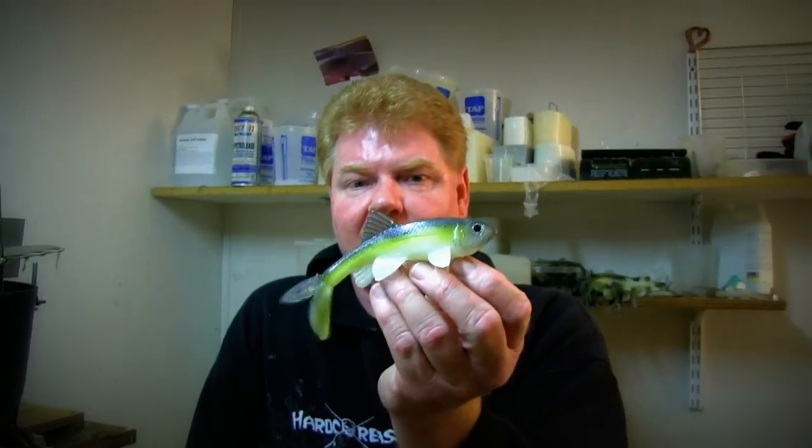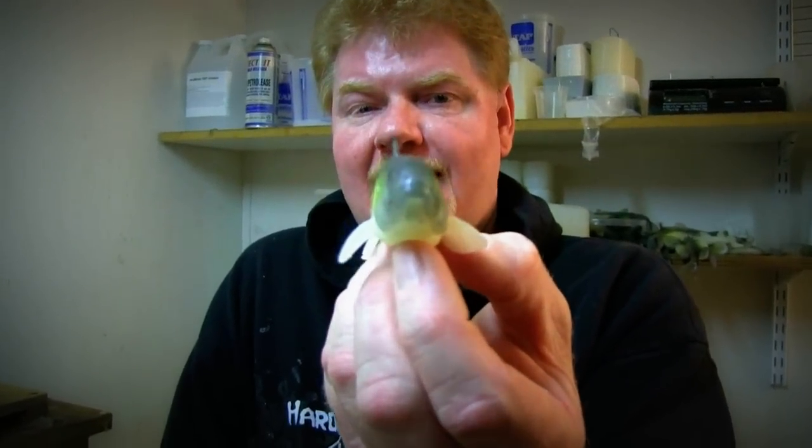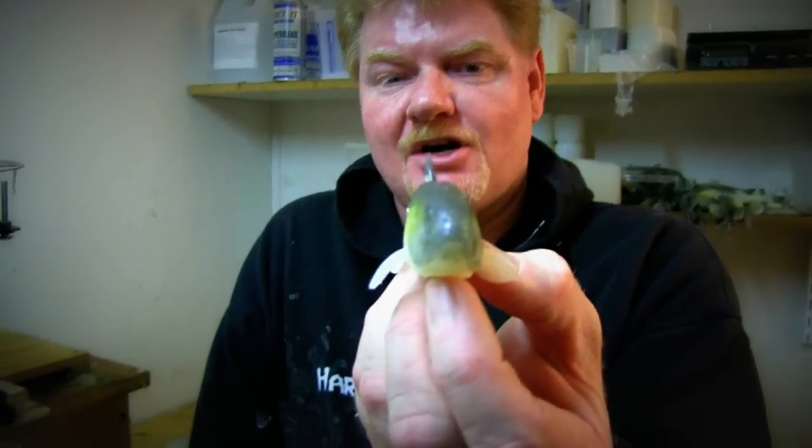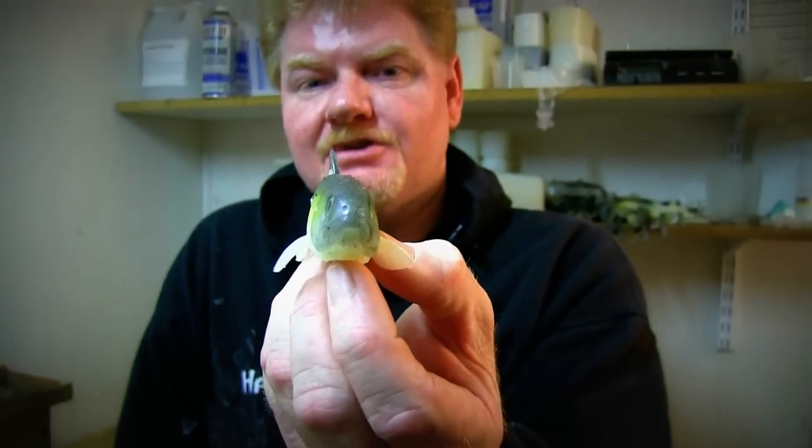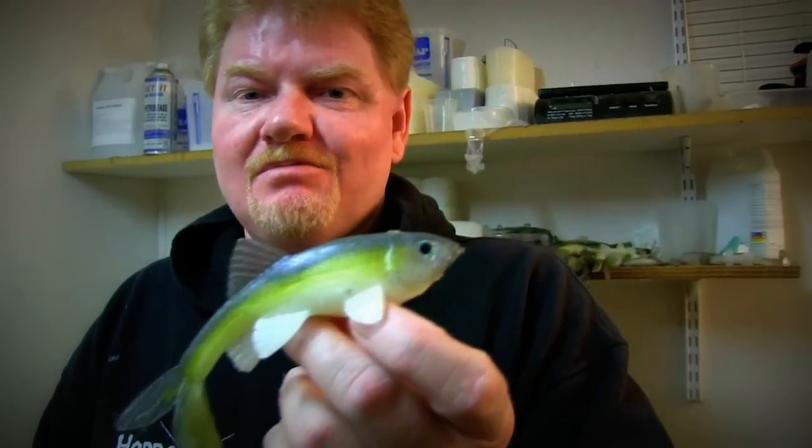We actually have one more new thing we're working on, which is a Fat Trashfish — this guy right here. It's just a big fat Trashfish, and we're going to try to make them with line-through capabilities as well as the original hook pocket for the original Trashfish. This little guy is awesome. It just has that big, strutty, slow, wobbling kind of look that we're all used to in those springtime swim baits — just a big fat version of the Trashfish with a real sinewy, wobbly action and the Trashfish tail action.